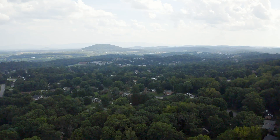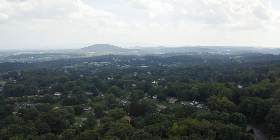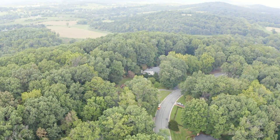Welcome to beautiful and historic Staunton, Virginia, and to the lovely home tucked into a serene and private setting located in the great north end neighborhood of Baldwin Acres.